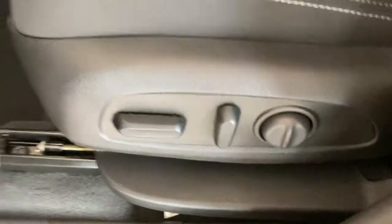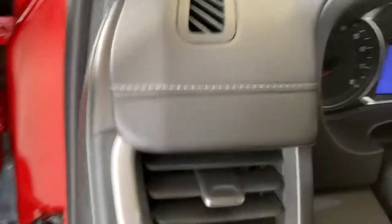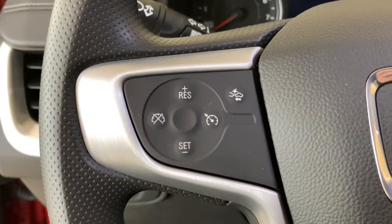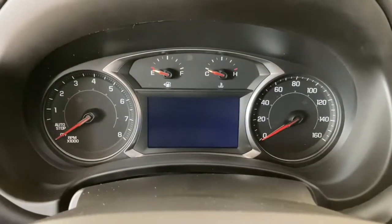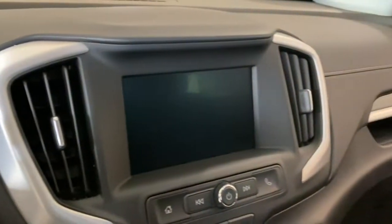Keyless entry, lane-keeping assist, backup camera, keyless start, satellite radio, heated mirrors, steering wheel audio controls, aluminum wheels, Wi-Fi hotspot, Bluetooth connection.